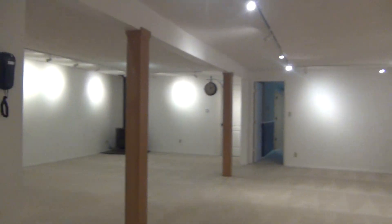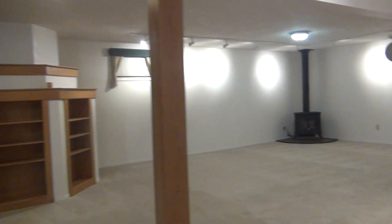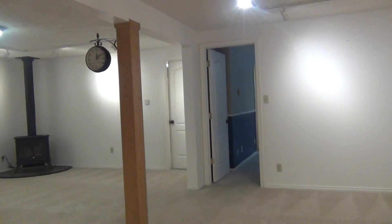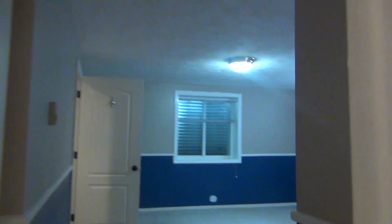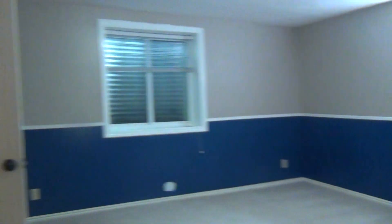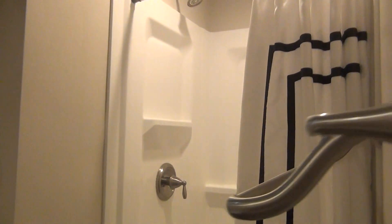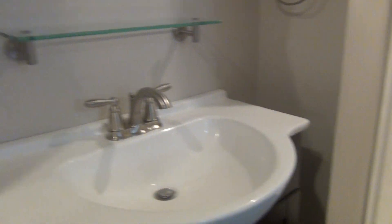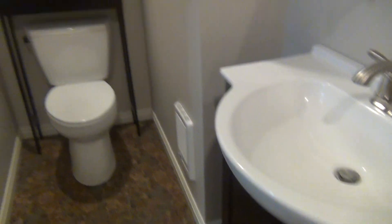Nice big open living room here in the basement. On the other side of the living room is another bedroom — kind of a guest room. It has its own bathroom. Good sized room. This opens up to a standing shower area, the sink, and the toilet on the other side with a sink there in the middle.